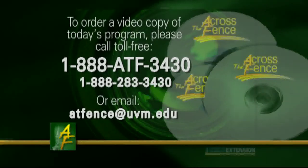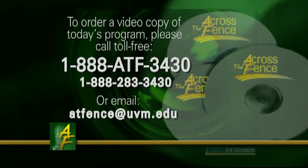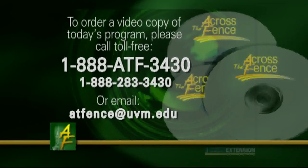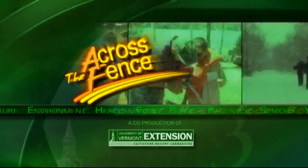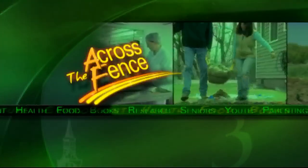Thank you, Rebecca, and thank you for joining us. That's our program for today. I'm Judy Simpson — I'll see you again next time on Across the Fence. For a video copy of today's program, call toll-free 1-888-ATF-3430. Across the Fence is brought to you as a public service by University of Vermont Extension and WCAX-TV.